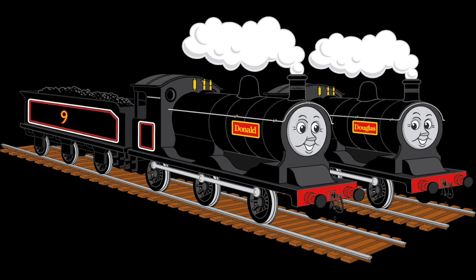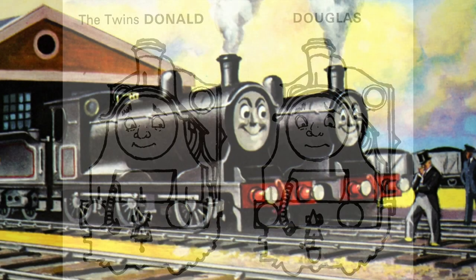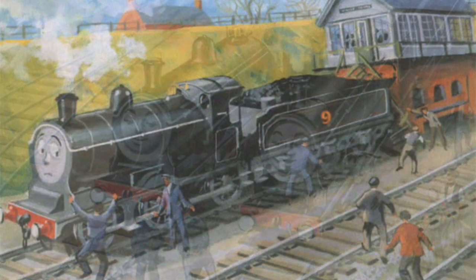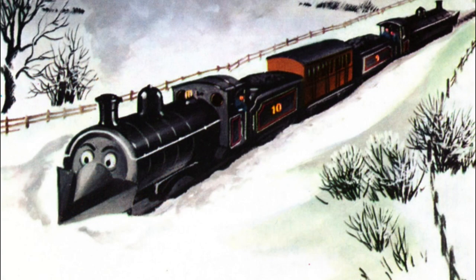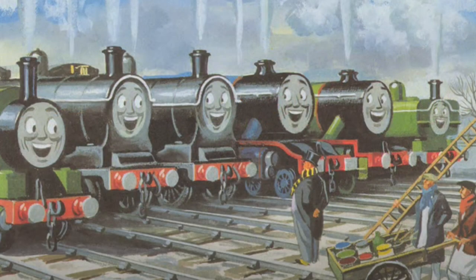Donald and Douglas are practical, peppery, and proud Scottish twin engines. The engines arrived on Sodor in 1960 in the book The Twin Engines No. 15. Only one engine had been expected, but two had arrived. The engines caused much confusion and delay all over the island upon their first arrival, such as engines swapping tenders and destroying signal boxes and brake vans. However, after proving their worth on the island doing work clearing snow and clearing Henry out of a snowdrift, both engines were eventually welcomed into the Sodor family.